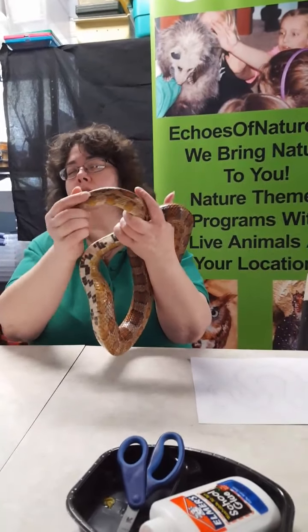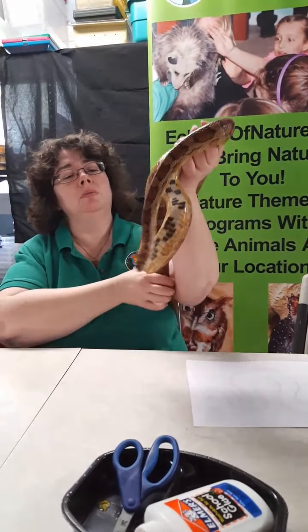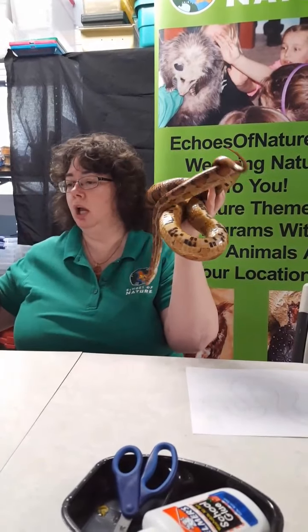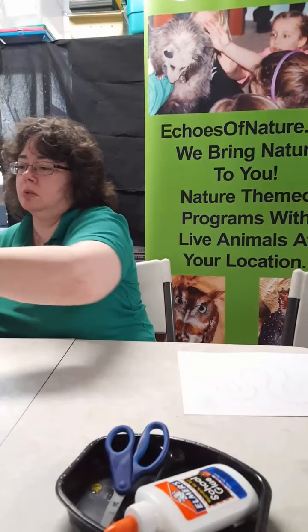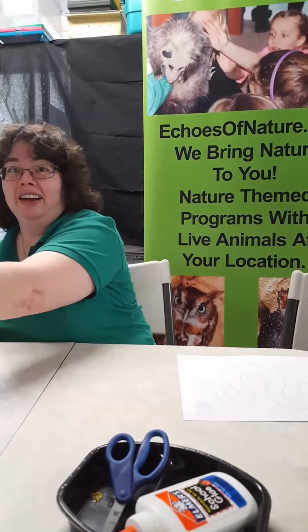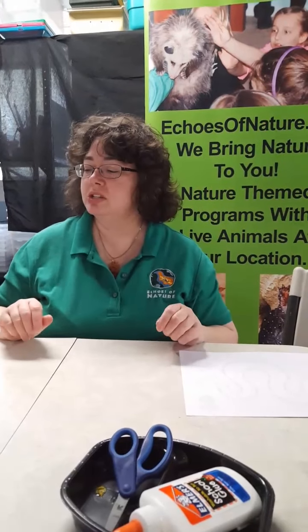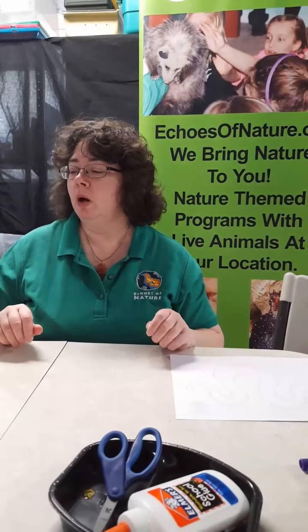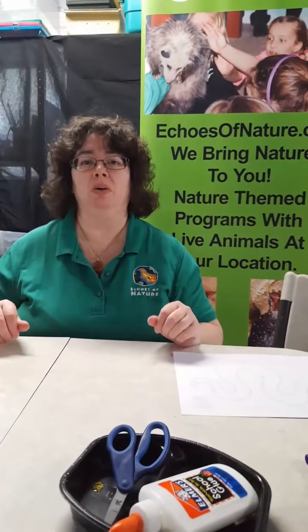So unless there are any questions that have popped up, I'm going to put him away for right now. Miss Sammy, who's holding the camera, will let me know the questions and I'll answer them as best I can. We have a question from Zoe age 6 and Scotty age 3 — how long is the snake? This particular snake is about 4 feet long. Usually corn snakes found in the wild are about 3 to 3 and a half feet long, so captive-bred ones are a little bit longer.